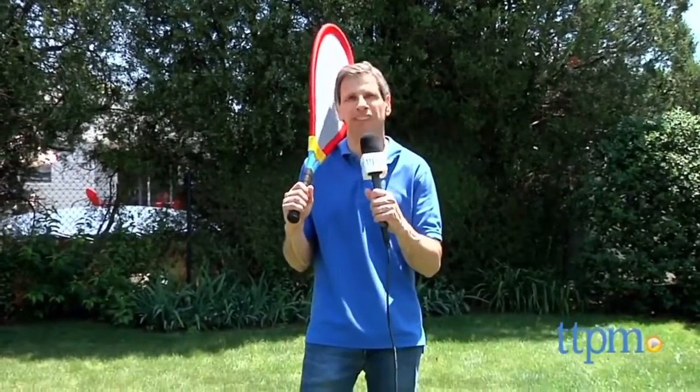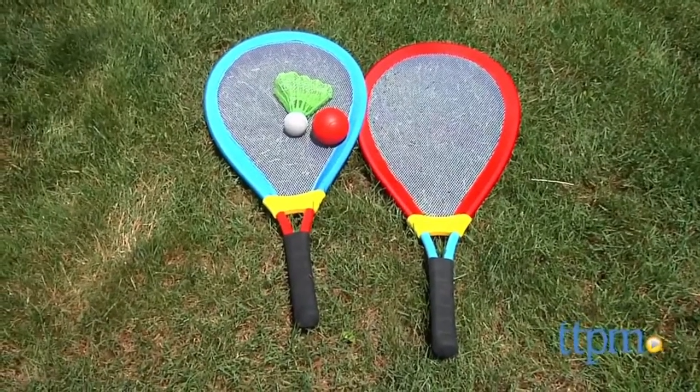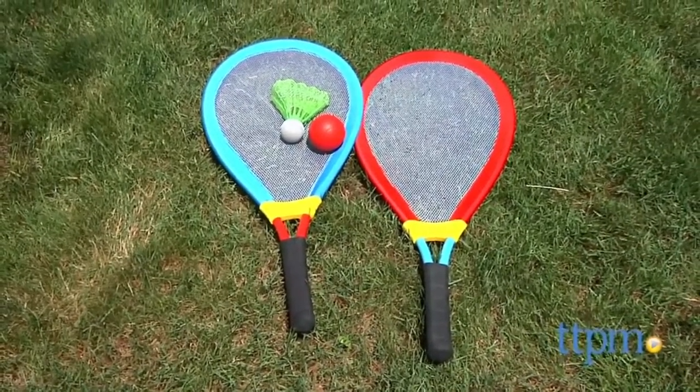Tennis anyone? Hey there, this is Jim from TTPM. I'm outside with the Alex Gigantic Racket Set. Now this set comes with two giant rackets, one very large birdie, and one rubber ball.